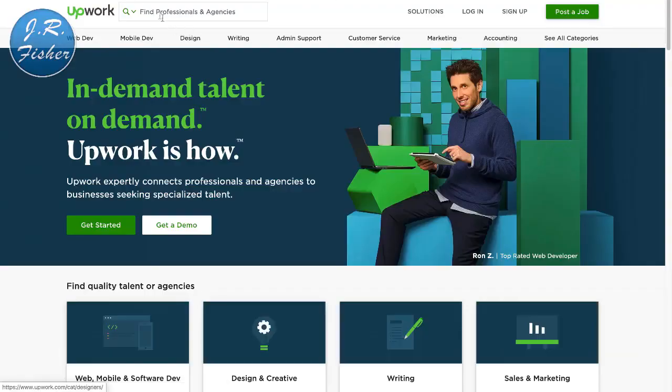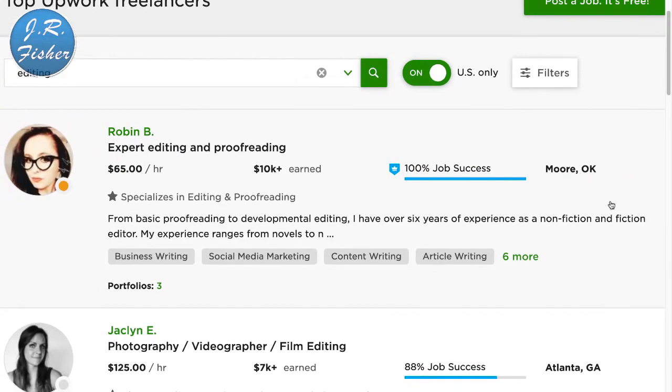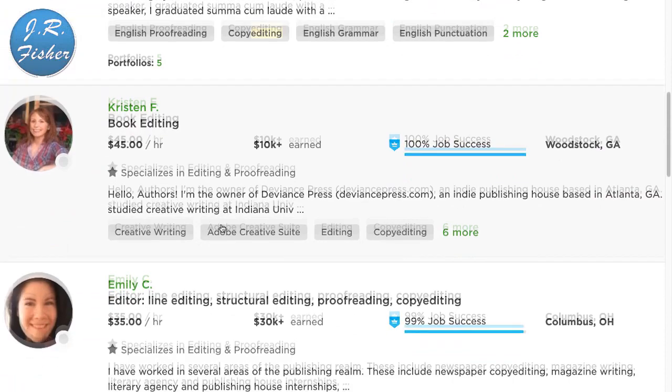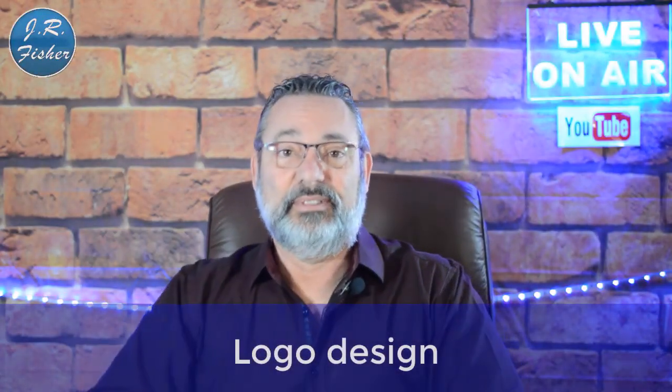Number six: if you're really good at catching mistakes, editing and proofreading is an option. Let's go over to Upwork. Searching for editing: here's expert editing and proofreading at $65 an hour in Moore, Oklahoma — and I'm sure the average wage there is not $65 an hour. Photography, videography, and film editing at $125 an hour in Atlanta, Georgia. Another at $40 an hour. These rates are pretty high compared to the national minimum wage of $10 to $15 an hour.